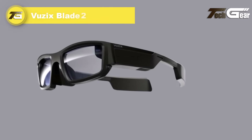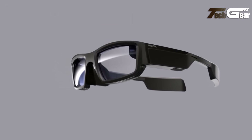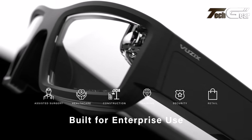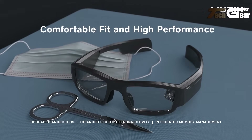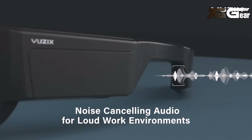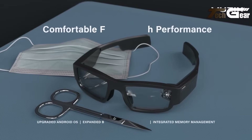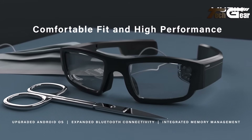The Vuzix Blade 2 offers a powerful blend of augmented reality and enterprise-ready features in a sleek, lightweight form, priced at US $1,300. It boasts a 480x480 micro-LED waveguide display with a 20-degree field of view and over 2,000 nits brightness. Running on Android 11, it houses a quad-core ARM CPU and 40 GB of internal storage. The glasses are equipped with stereo in-temple speakers, dual noise-canceling microphones, and an 8-megapixel autofocus camera with integrated barcode scanning capabilities. Connectivity options include Wi-Fi 5, Bluetooth 5.0, and a USB 2.0 Micro-B port.